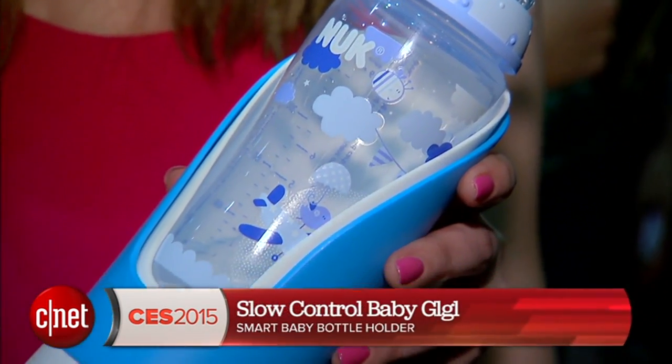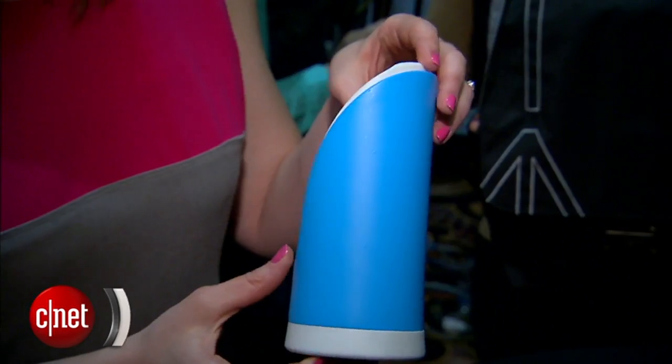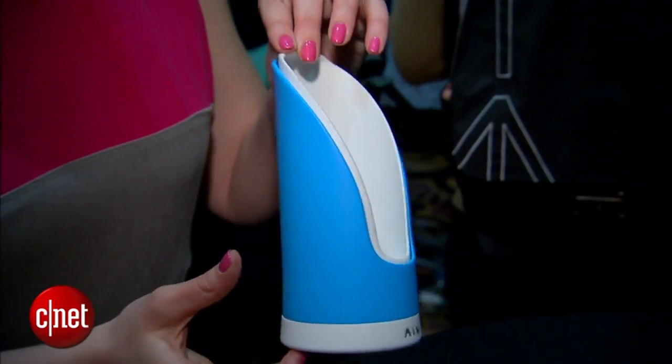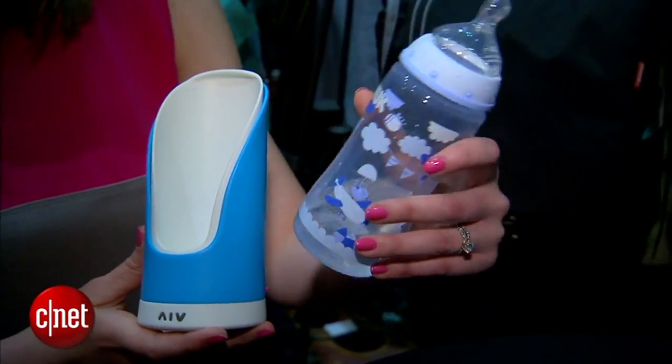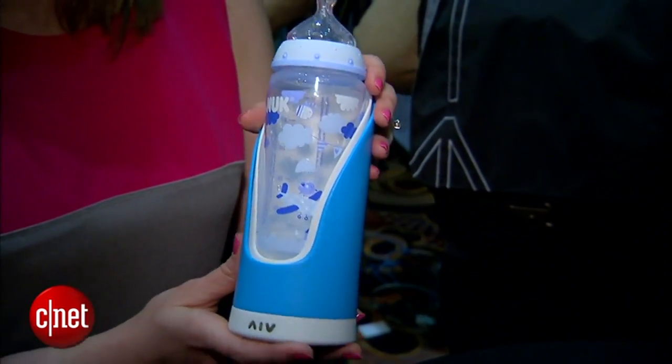I'm Bridget Carey with CNET here at CES 2015 with a smart baby bottle. Well, really it's a holder for any baby bottle to make that bottle smart. It's from a company called Slow Control, and what it does is, once you pop a bottle in, it's able to sense how much liquid you're giving your baby.